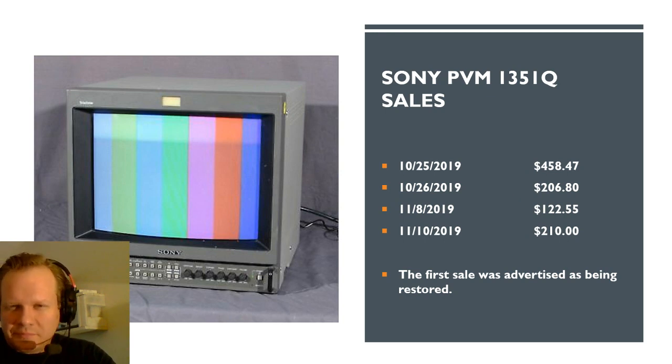The next monitor is a better model — the 1351Q. We've had some sales data for these over the last month. That first transaction on the 25th is $458.47, advertised as restored. The restoration included some cap replacement — not complete — plus calibrations for colors and geometry. The others were pretty much just power tested. The 11-8-2019 unit was tested to power on but not much more. The other two powered on and showed a screen, but didn't have all tests run. Still, for $200 shipped, there were a couple of decent PVMs sold on eBay at a pretty good price.